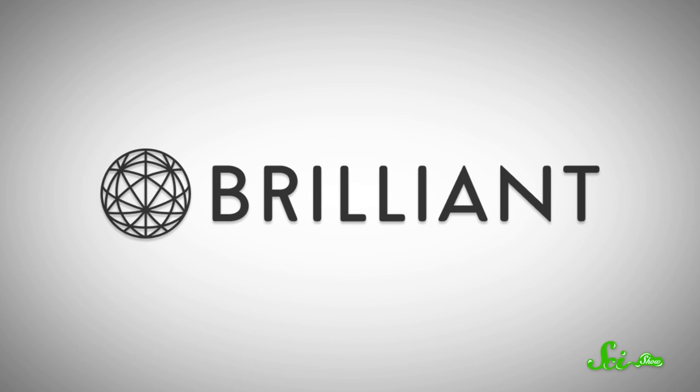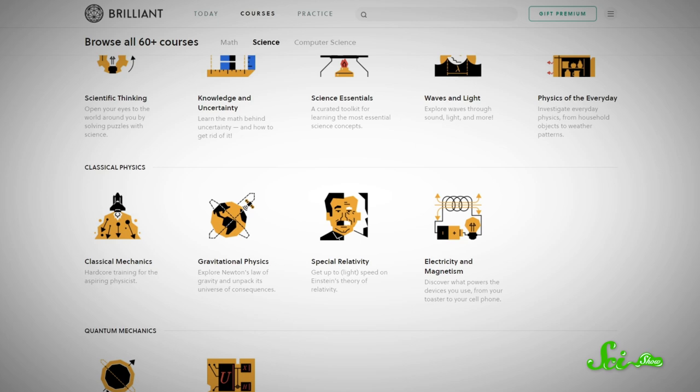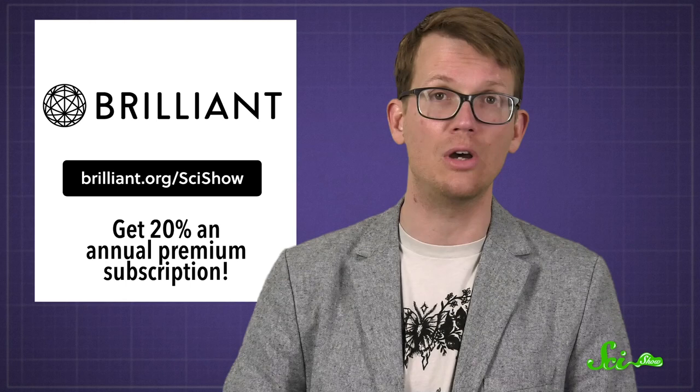You thought this episode was going to be about biology, when it's mostly about the physics of flamingo joints. But worry not — if your physics skills could use some help, there's Brilliant. Like their course Physics of the Everyday, though whether or not flamingos are everyday probably depends a bit on where you live. They've got 60-plus interactive courses on math, basic science, and computer science too, so you can cover as many of those gaps as you want. Check out brilliant.org/scishow for a chance to get 20% off an annual premium subscription. Thank you for your support.